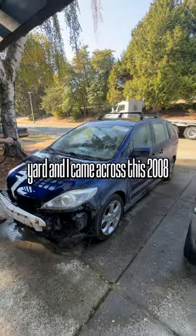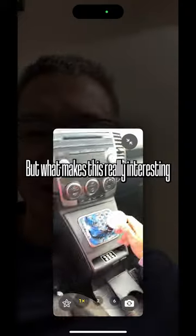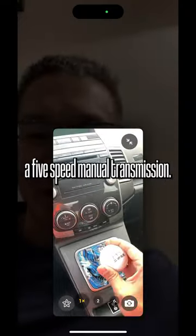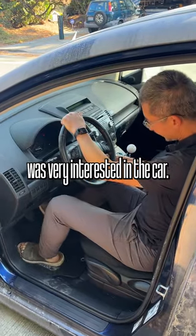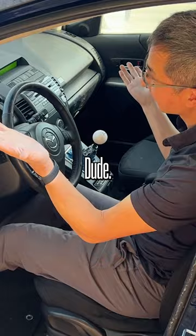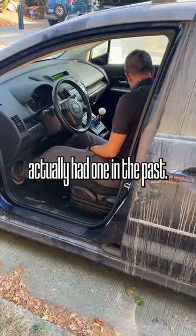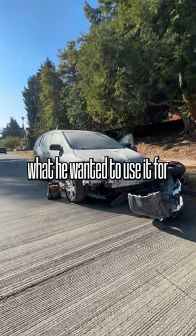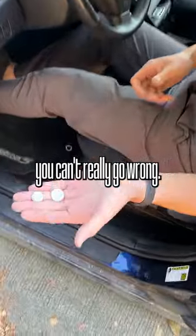I was cruising the Copart yard and came across this 2008 Mazda 5 minivan — what makes it really interesting is that it's a five-speed manual transmission. My friend CY was very interested in the car. He wanted to pick it up because he had one in the past, and this time he wanted to use it for autocross and rallycross. For 700 bucks, you can't really go wrong.